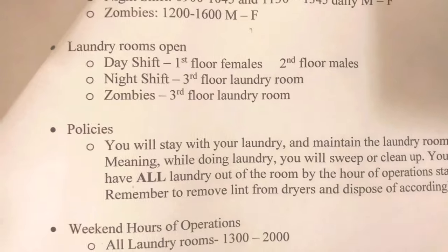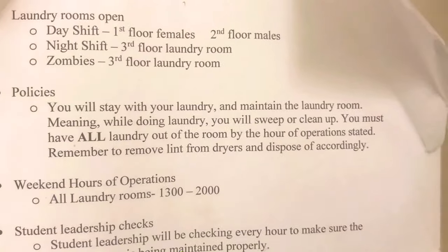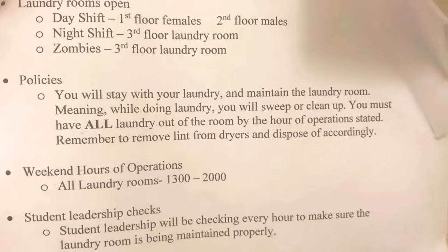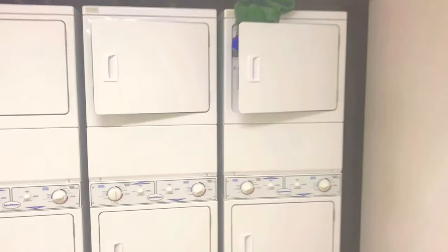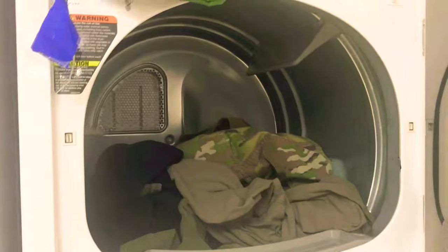For the laundry room they have different times and hours — their policy is posted on the door. It says you will stay with your laundry and maintain the laundry room, meaning while doing laundry you will sweep and clean up. You must have — and it's bolded — all laundry out of the room by the hour of operation stated. So we come over here and it's nowhere near laundry room hours, and you'll see stuff like this — soldiers will be lazy. They'll try to get their laundry in, but they'll either forget, leave it, or just say forget it, 'I'll get it later.'